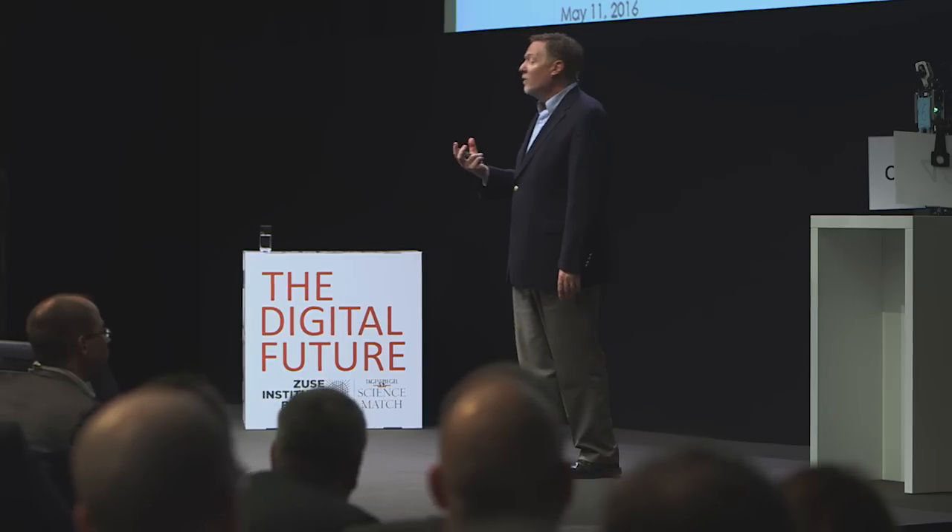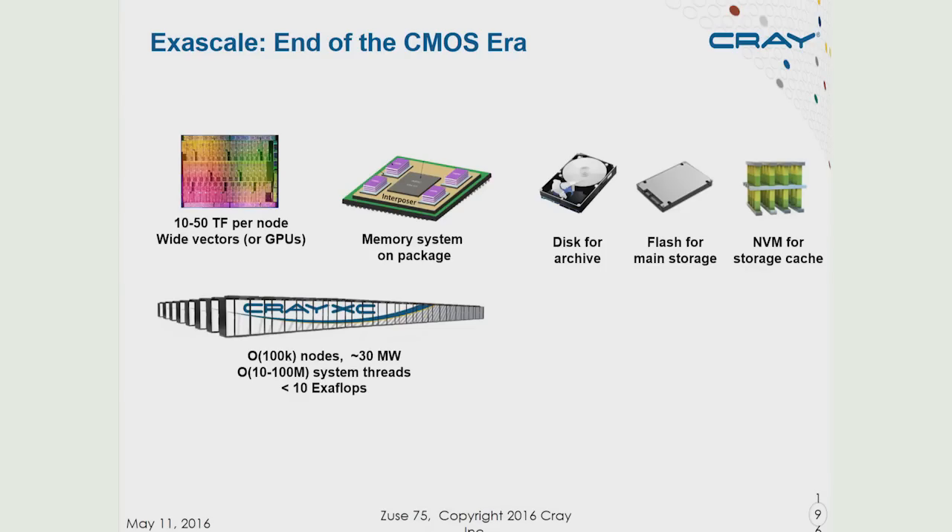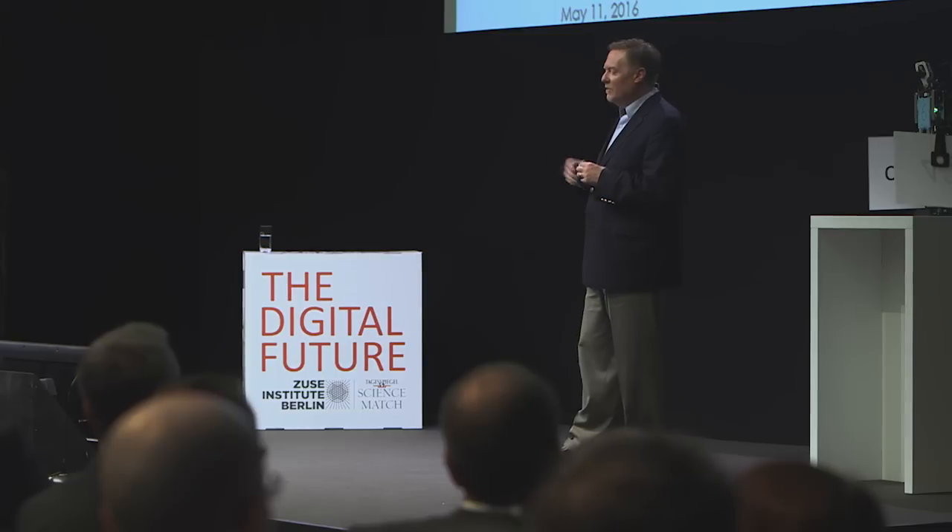We're also seeing improvements in storage technology. Discs, which have long been the storage media of choice, are really going to be relegated to cold archival storage. Increasingly, even in large-scale computers, flash memory storage — the storage in your mobile phones — is going to become ubiquitous as the main storage media. New technologies such as phase change memory or Intel's 3D XPoint will provide even faster performance than flash. We can put reasonably about 100,000 high-performance computing nodes into a single machine — maybe half a soccer field in area, around 30 megawatts of power at exaflop scale, involving 10 to 100 million individual threads of computation. But such a machine maxes out at less than 10 exaflops.